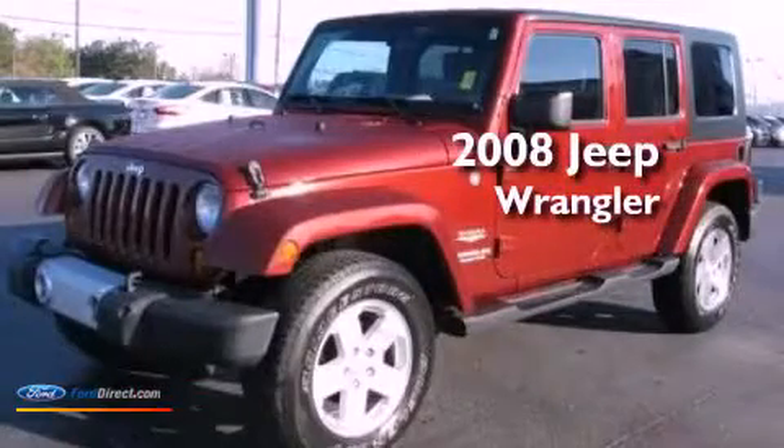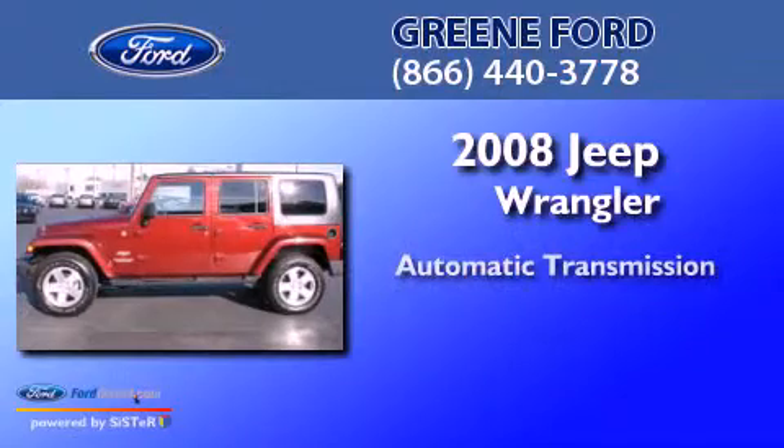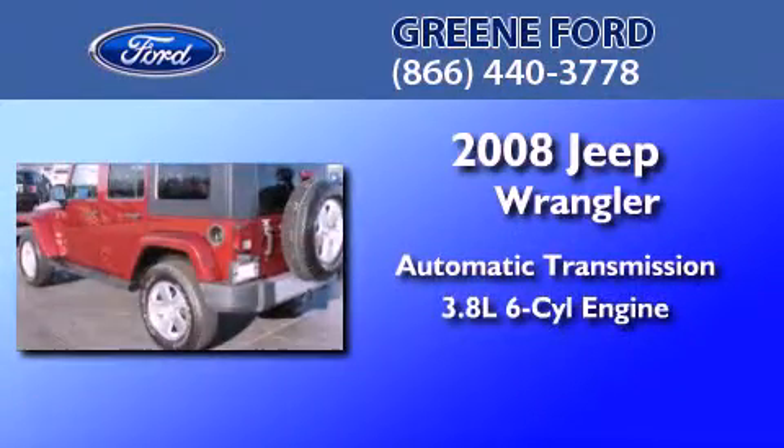This is a 2008 Jeep Wrangler Sahara. This SUV has an automatic transmission and a 3.8-liter V6.